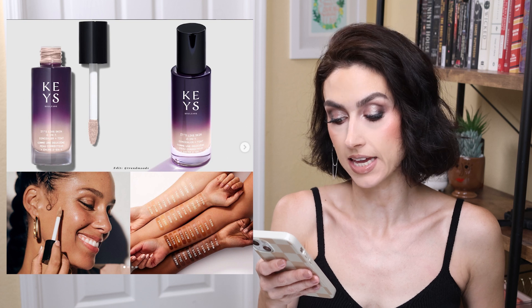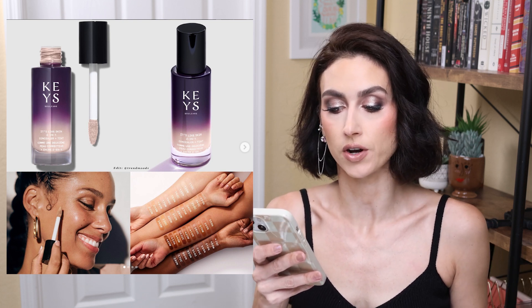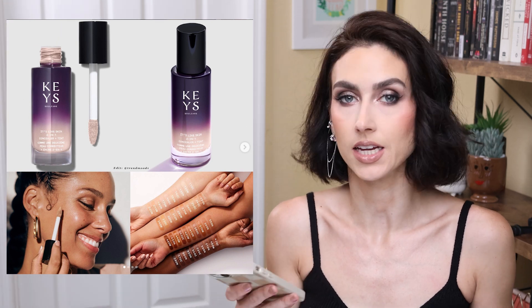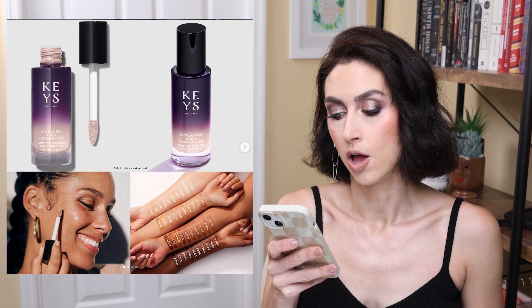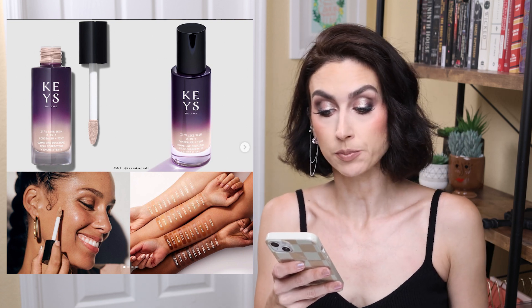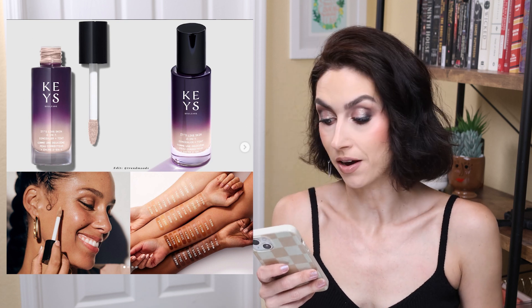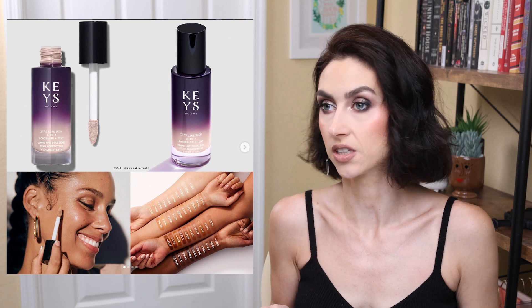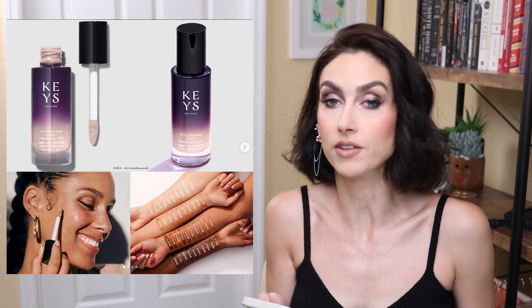Keys Soul Care — we haven't heard from them in a while. They are coming out with a new product: the It's Like Skin 2-in-1 Concealer and Tint. It's a multitasking skin tint that brightens and blurs for a naturally radiant skin-like finish. It can be used as a spot concealer or all-over skin tint — that sounds like a light coverage concealer to me. Buildable light to medium coverage with 2% niacinamide and squalane blend, an extension of their Let Me Glow Illuminating Serum. 40 shades for $28. I'm surprised how many shades there are. This is not a product for me — if I'm going to wear a concealer, it's going to be medium coverage at least.